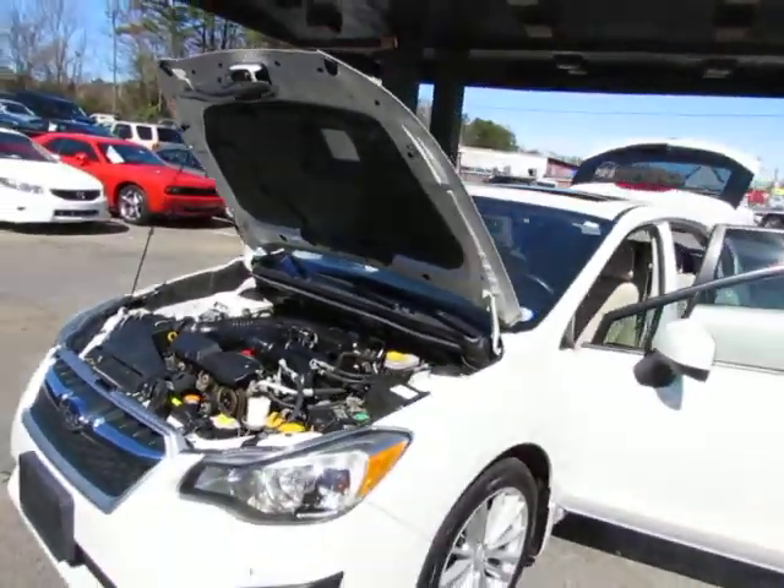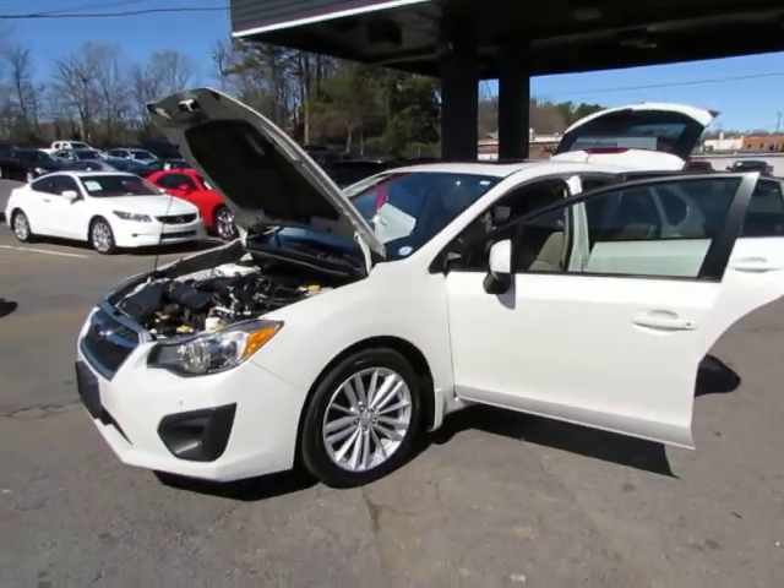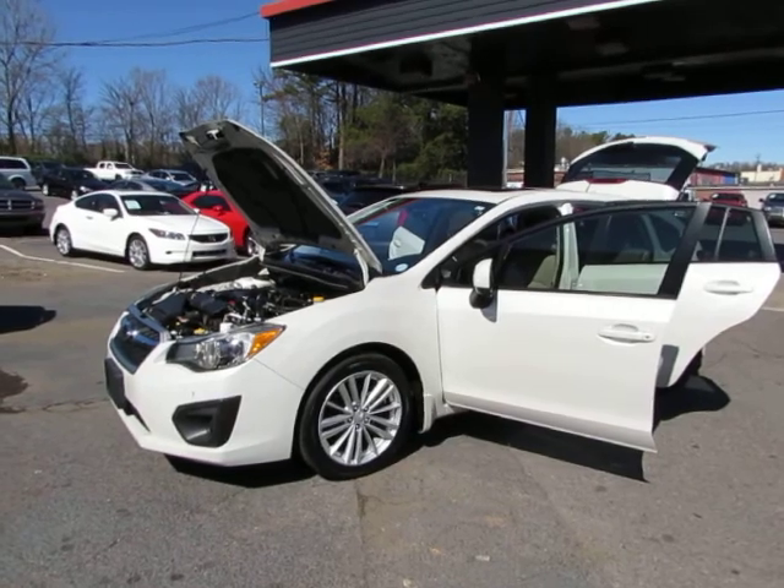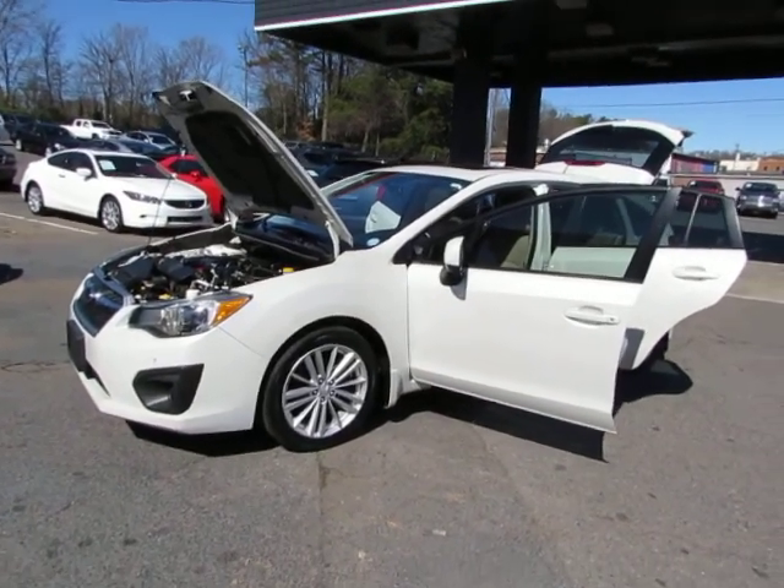Come test drive this and visit us today here at Auto Selection of Charlotte. Call us at 980-406-3020. Hablamos Español. Visit us at Auto Selection of Charlotte or call us at 980-406-3020.